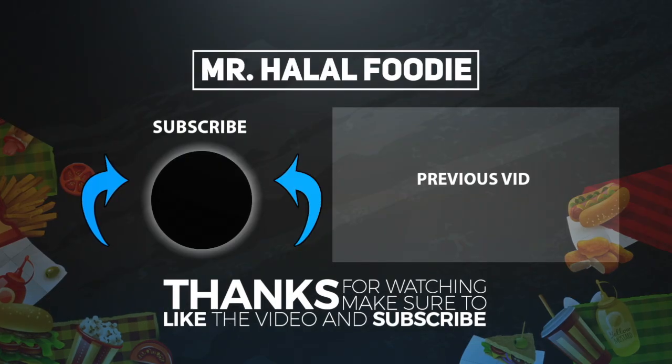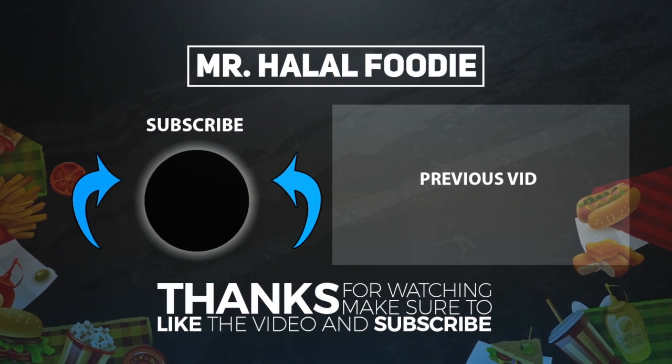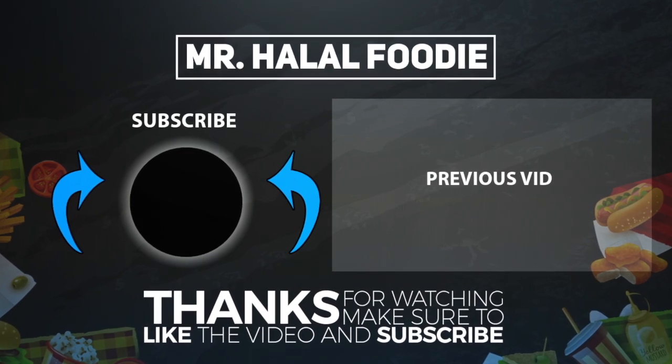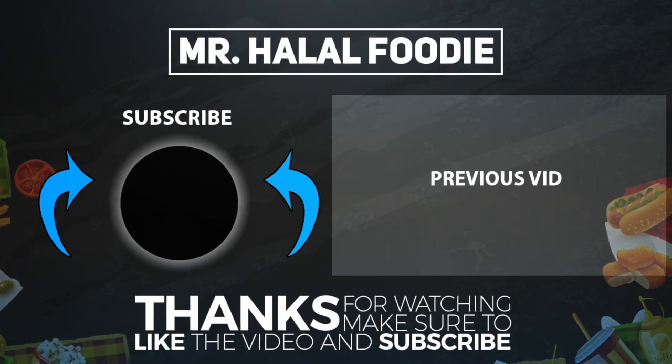If you liked this video, please don't forget to give it a thumbs up. And if you have any suggestions for our next video that we'll be making from Morocco, or if you'd like us to make a video on any specific food items from Morocco, please don't forget to write it in the comment section below.